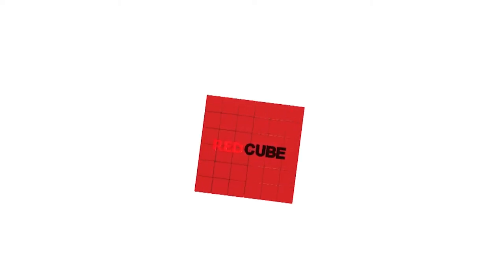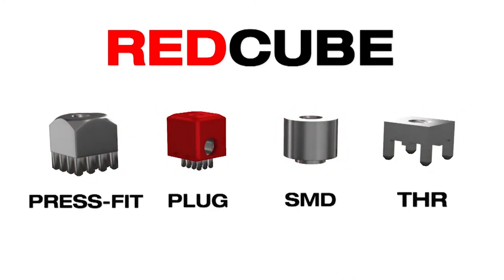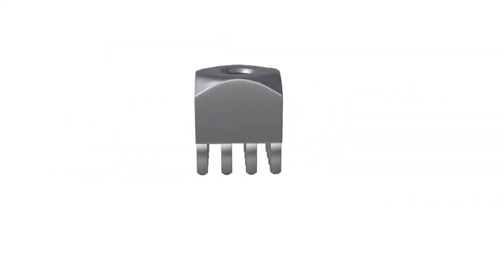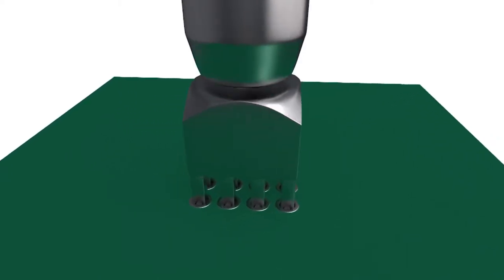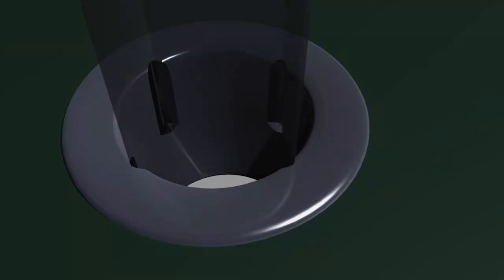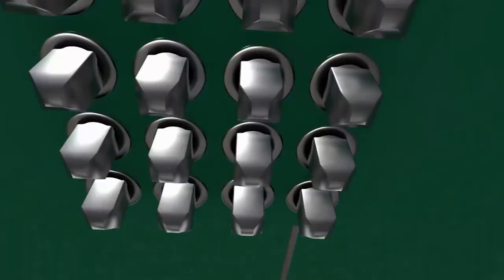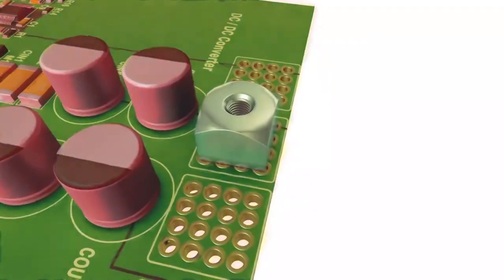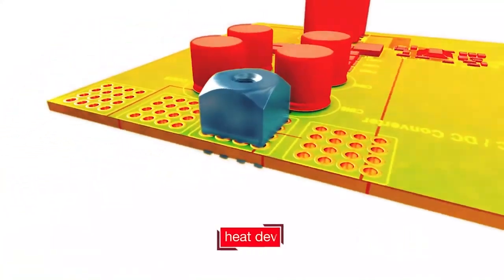RedCube terminals are the best solutions for high current applications. Four different designs cover all leading processing technologies. With the lowest failure in time value, RedCube press fit is the most reliable technology on PCB. Pressing the pins into the PCB, the high friction between pin and plated through hole generates a homogenous cold welding of both materials. This results in a gas-tight, strong mechanical connection with contact resistance less than 200 micro-ohms.